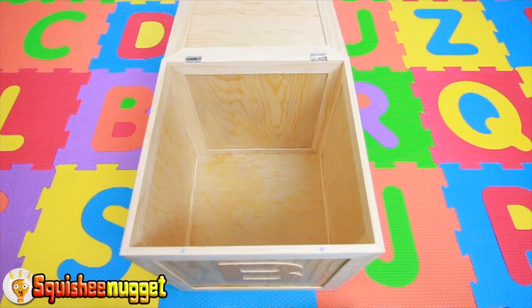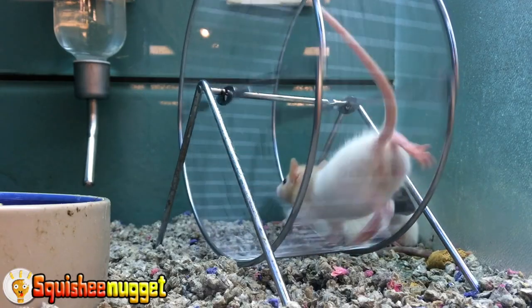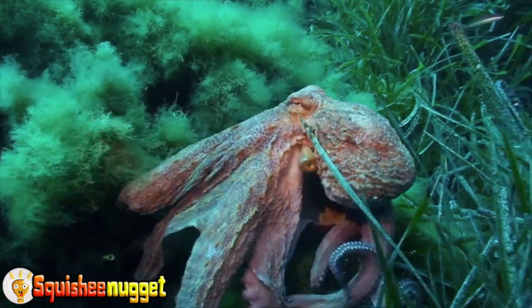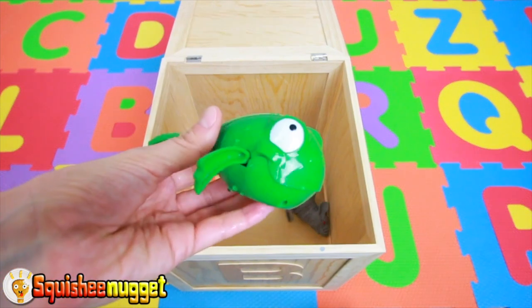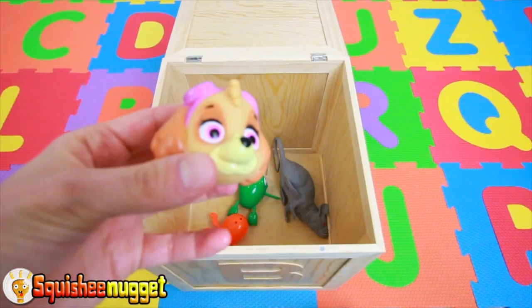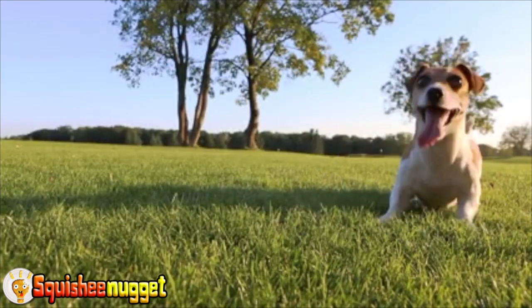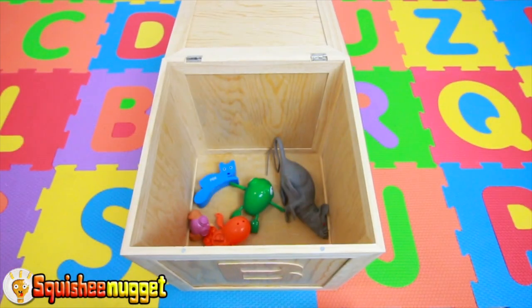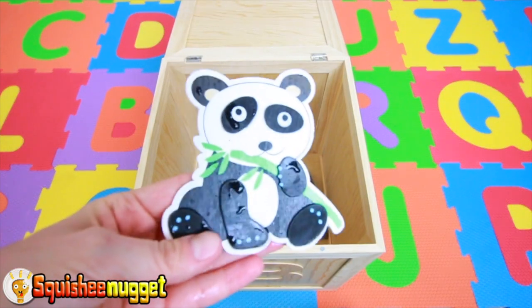Let's learn some animals and their colors in this ABC box. Gray Rat. Orange Octopus. Green Frog. Skye is a brown dog with pink goggles. A blue fox.